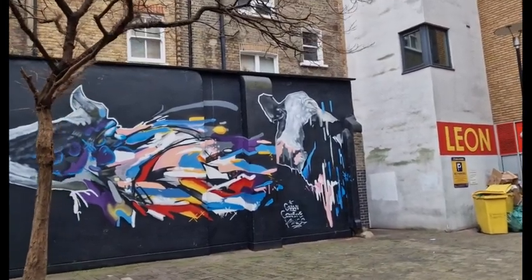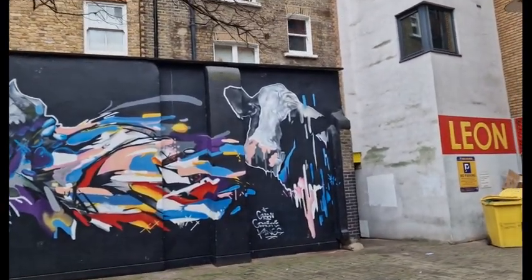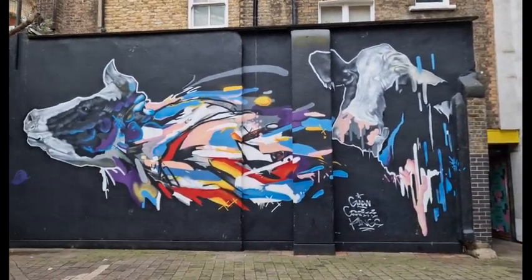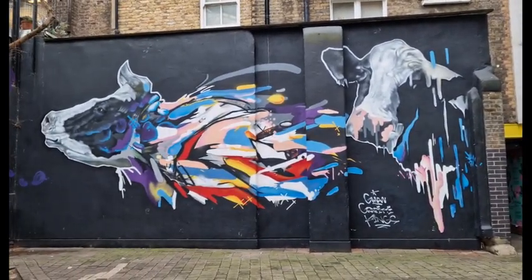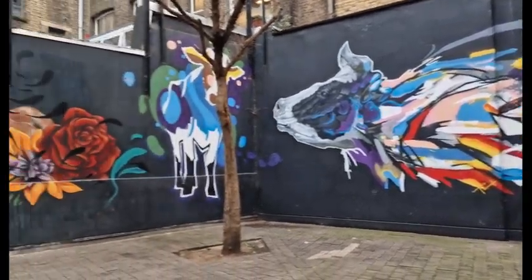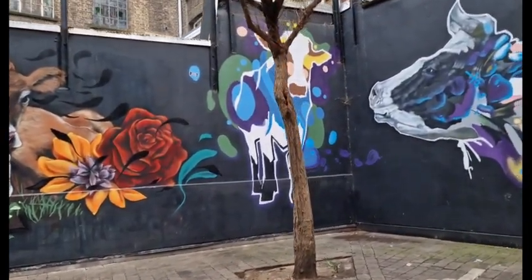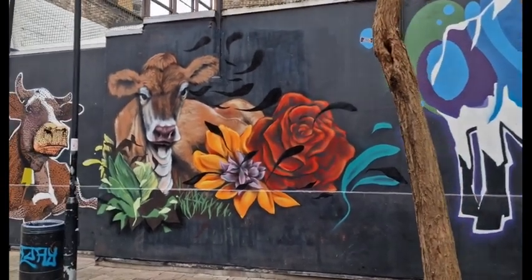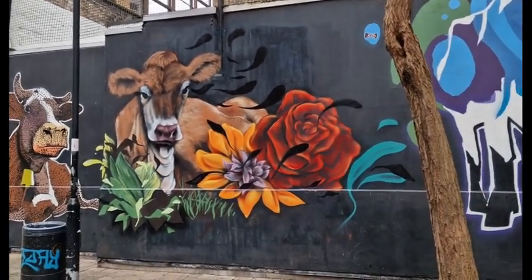I'm going to show you something, a little piece of old London that hasn't changed much at all. Photo of that. Photo of this one, preferably without the lamp post in it, which I shall have to remove.